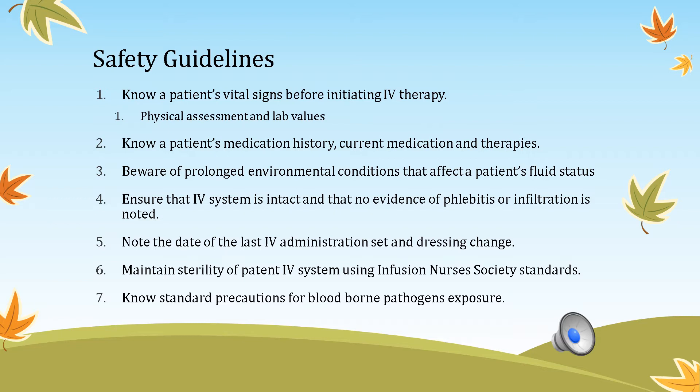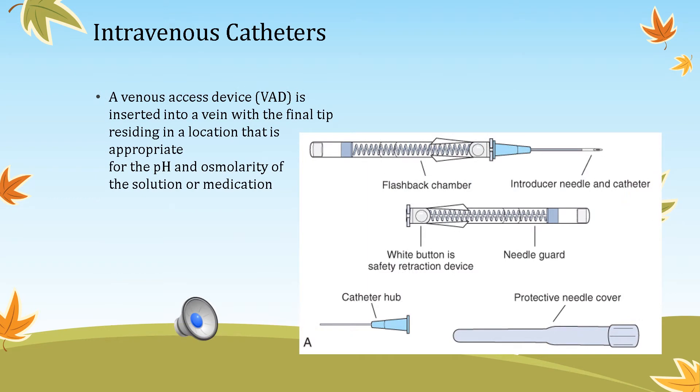Maintain sterility of the patent IV system and understand your risk for bloodborne pathogens by wearing gloves. The IV catheter — a venous access device — is inserted into the vein with its tip in a location appropriate for the pH and osmolarity of the solution. The medication pH should be between 5 and 9; pharmacy verifies this. Table 29-2 on page 755 discusses different types of vascular access devices.